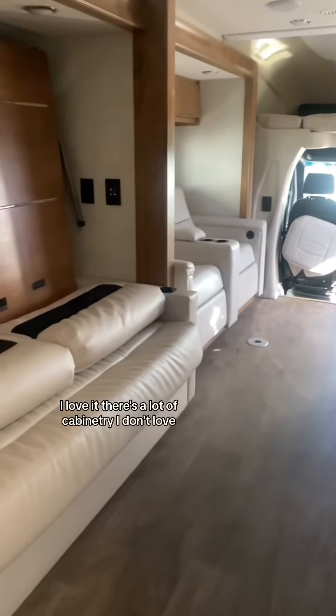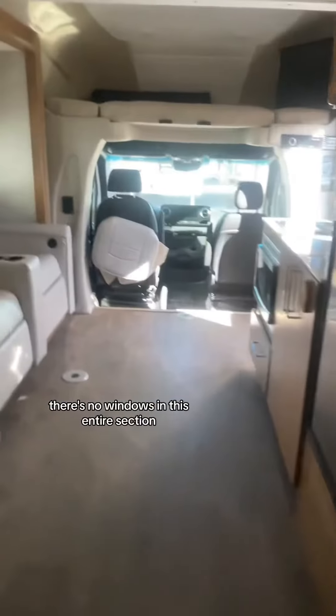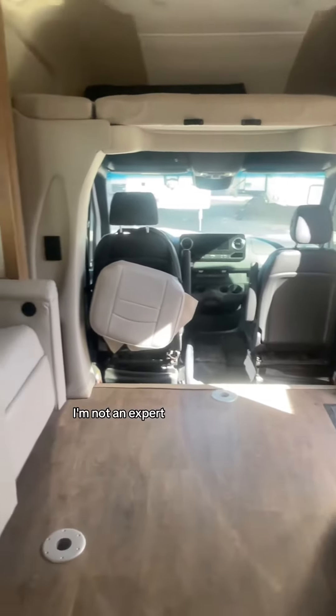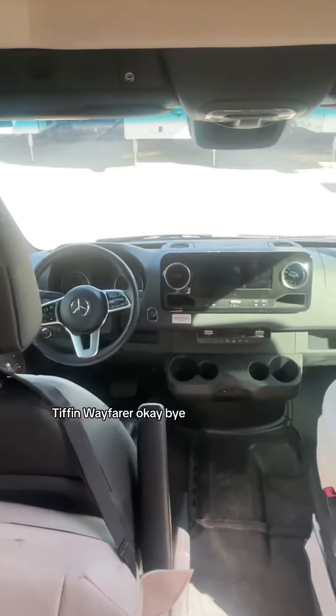I don't like that. I love that there's a lot of cabinetry. I don't love that there's no windows in this entire section — look how closed off it is back here. So there are the holes for the tables. I'm not an expert. Could you handle having to put your bed up and down every day? Let me know what you think. Tiffin Wayfair.